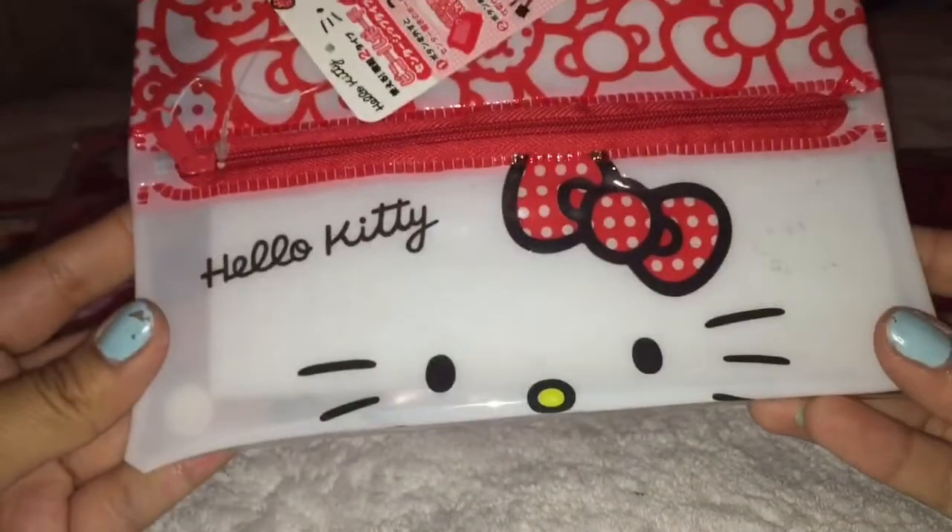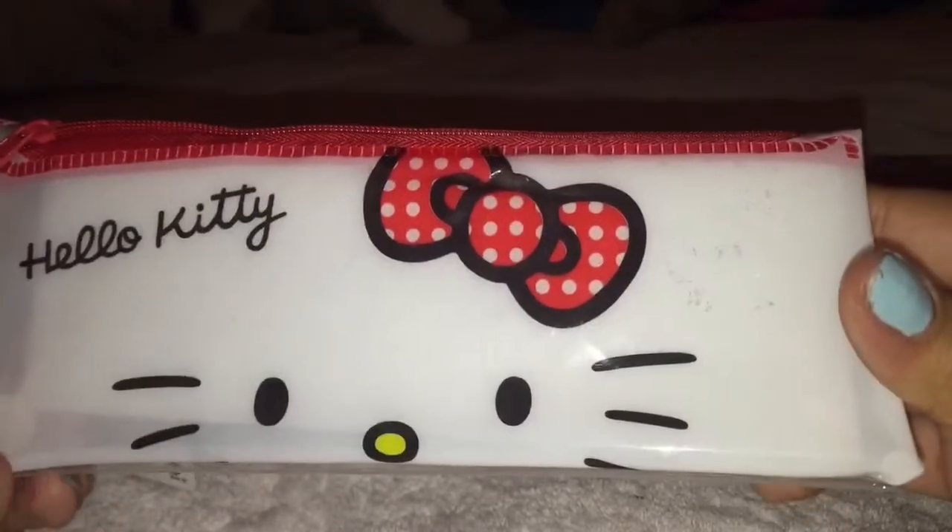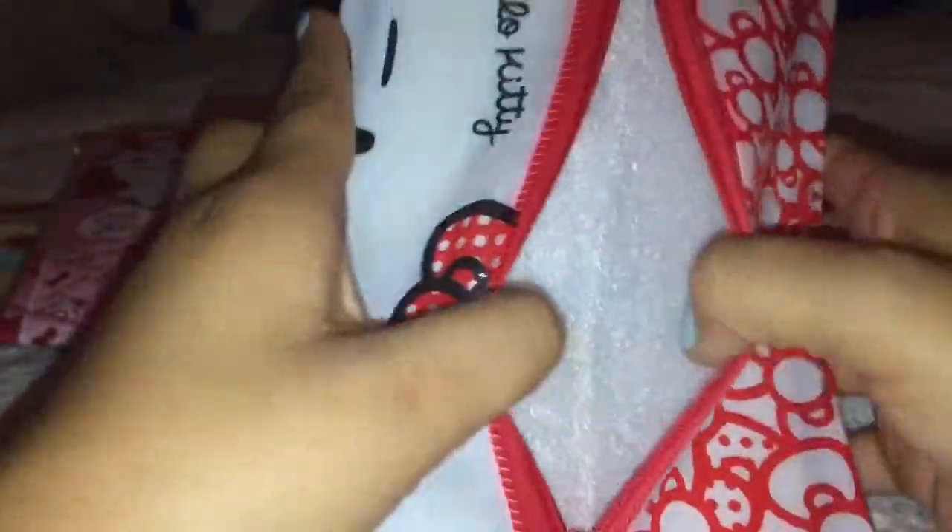And lastly, we traded for this Hello Kitty pencil or makeup pouch. And I'm really excited for this one. This one for sure I will be using for school. And I actually ordered the Little Twin Stars one just like this. So I'm really excited to get it. And you can close it like this — I'm trying to show you guys but I'm kind of failing. Sorry.